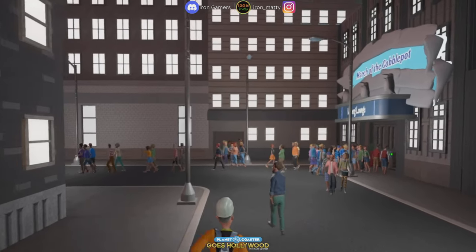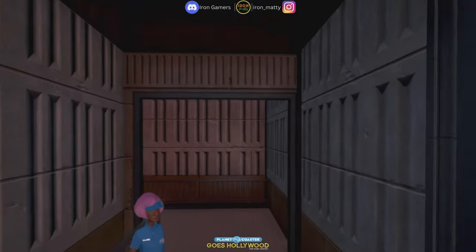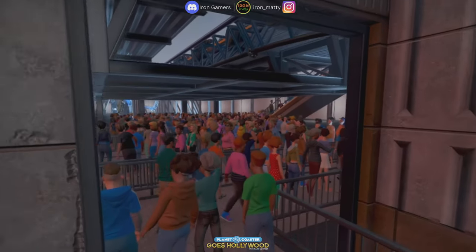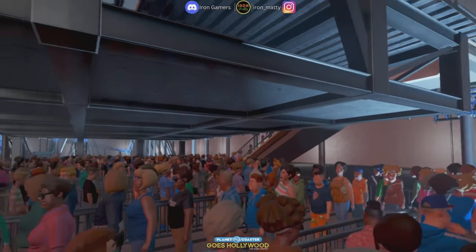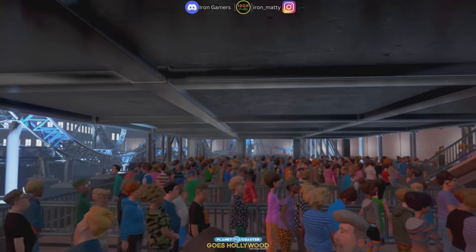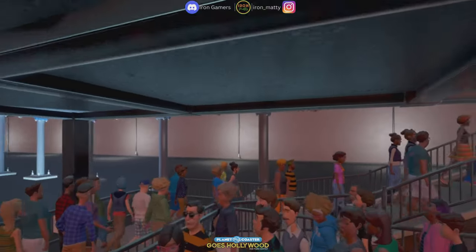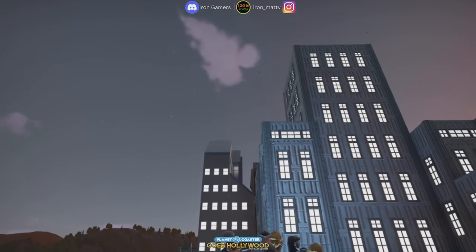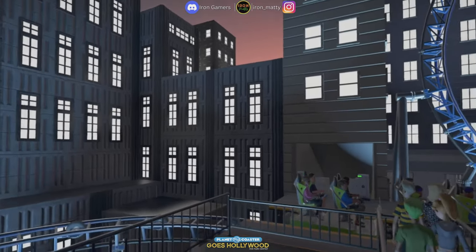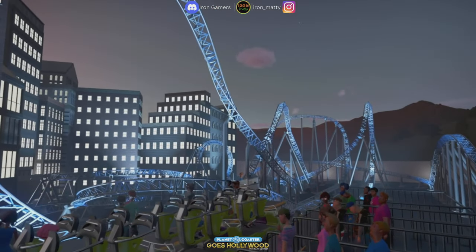And this must be the third and final coaster — March of the Cobblepot. So, the Penguin. Let's have a look down here. Look at the lighting — it's almost like Mr. Freeze down here with the white and blue lighting. So we've got our final coaster of the park. Really really excited for this. Without further ado, let's hop on and go for a ride, shall we? Enjoy everybody!